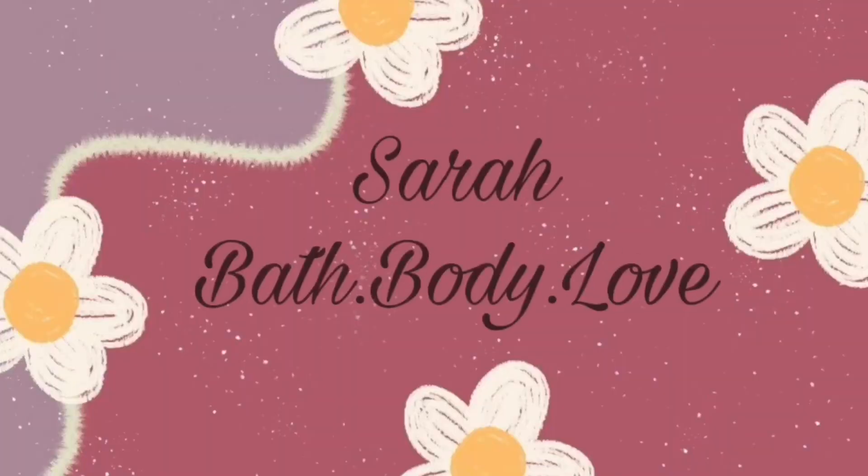Hi everyone, my name is Sarah. Welcome back to my channel, or welcome to my channel if you're new here. Today is a collection video for you guys — it is my hand soap collection and I'm super excited to show you.